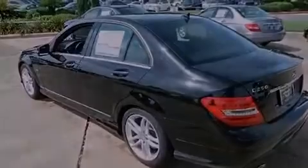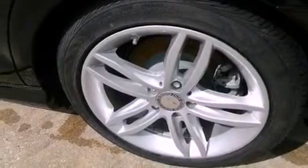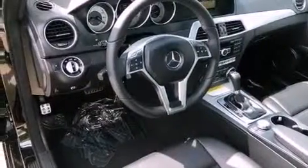Aluminum wheels, traction control and stability control systems, cruise control, a leather-wrapped steering wheel, performance tires, and a passenger-side vanity mirror.